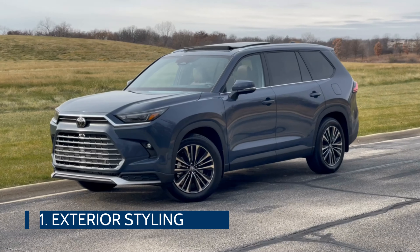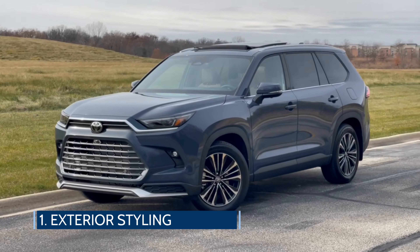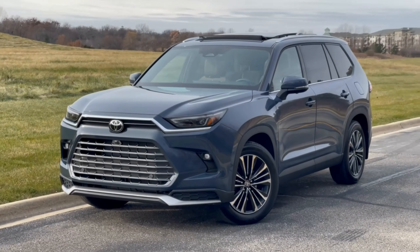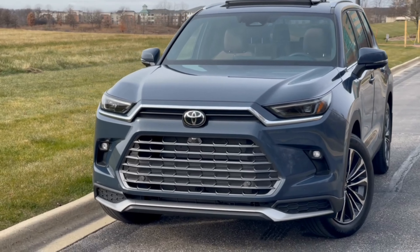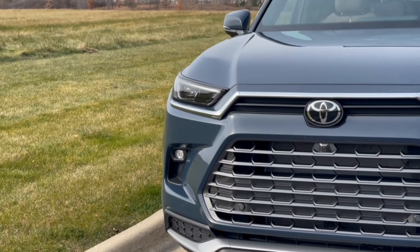The first thing of note is that the Grand Highlander gets a differentiated look from the Highlander with sharper edges, larger wheels, and different proportions. It has a clean contemporary look that generally plays it safe with its overall design.